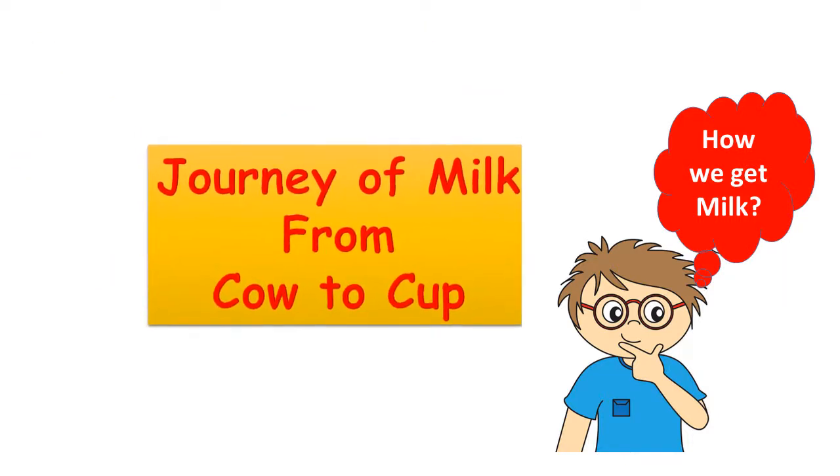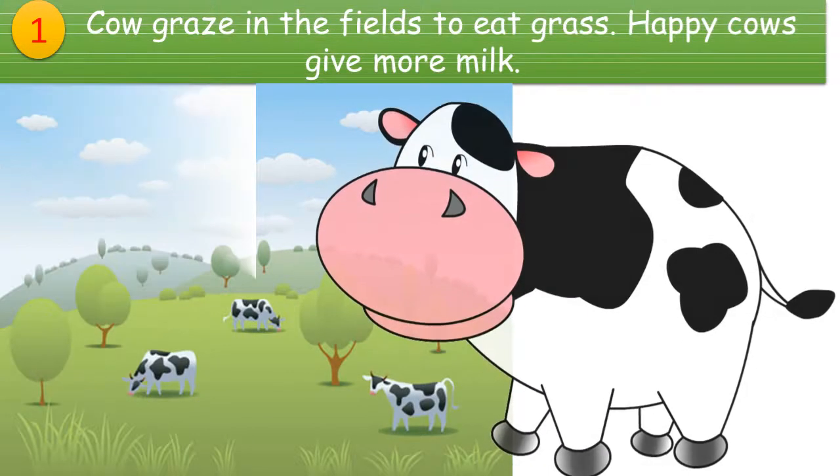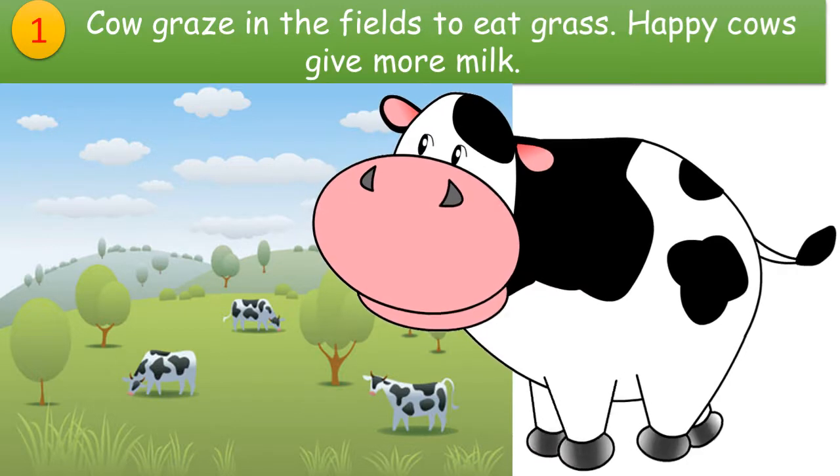Hello children! Today we will learn about the journey of milk from cow to cup — how we get milk in our cup every morning. Let us start. Cows graze in fields to eat grass. A happy cow gives more milk.